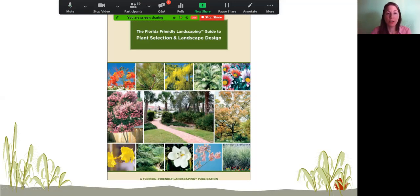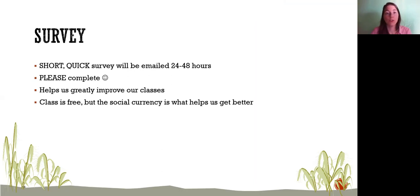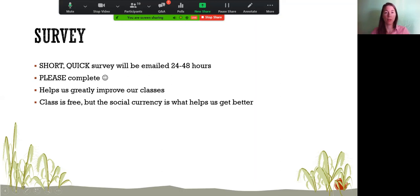Most of these plants are available in the Florida-Friendly Landscaping Guide to Plant Selection and Landscape Design, which I'll email you shortly. I'll also be sending a short survey from Qualtrics with my name on it — please take two minutes to fill it out. I'll survey you today and again in three to six months to see what you've applied from the class. Your responses really help improve the program.